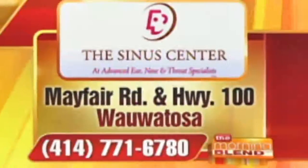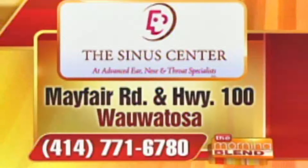Here's the information for Advent. The Sinus Center at Advent is located on North Mayfair Road in Wauwatosa. The phone number to make an appointment or have your questions answered is 414-771-6780, or visit the website at advent.md. Great to have you both here — breathe easy!